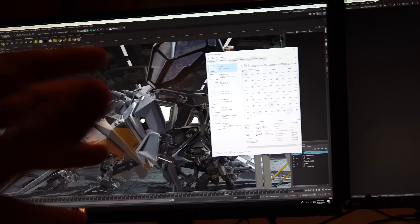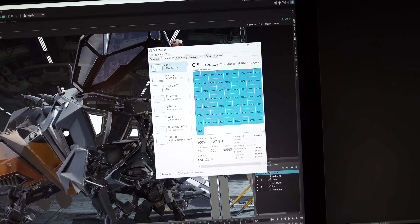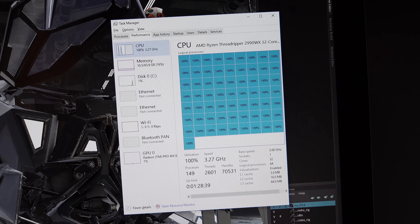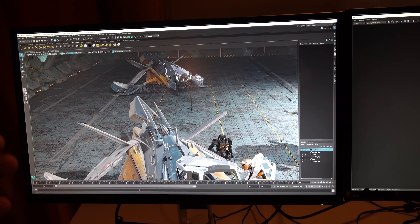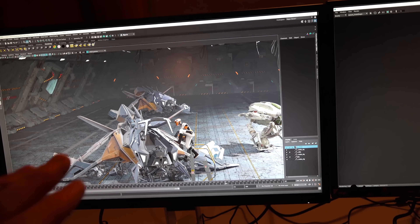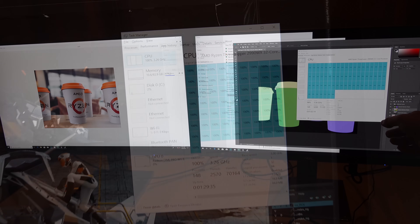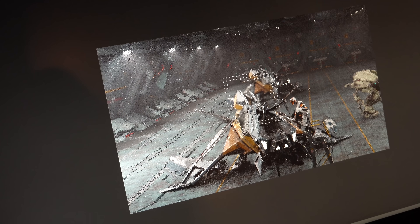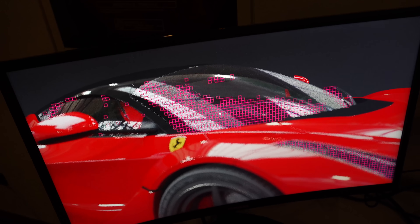Next up we've got Maya, and here's a clear demo of how powerful the 2990 WX can be for people in this profession. We've got the Arnold Renderview plugin rendering in real time — if you want to see how the final product's going to look, how the light's going to bounce off objects, and certain final ray tracing segments of this initial sketch, you can do that and save a lot of time. It's really incredible when these 32 cores get pegged at 100%, finalizing this image in Arnold Renderview.